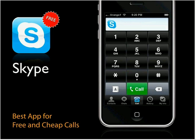Just a reminder that your iPhone is also a phone. Skype lets you make calls over the network — it requires Wi-Fi, but once you are on Wi-Fi you can make very cheap and even free calls through Skype. If you're a Skype fan, vote it up.